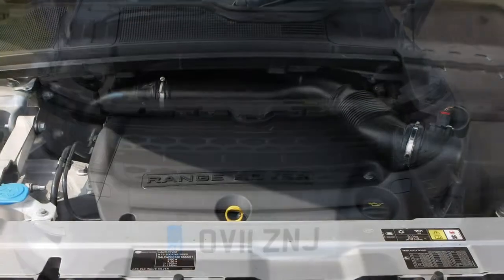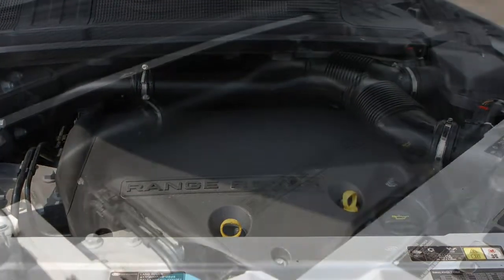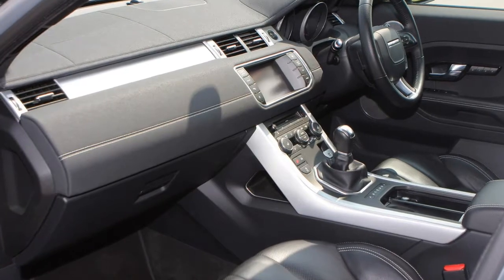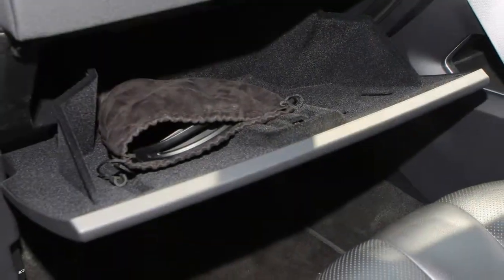The instrumentation is clear, the switchgear is chunky, and if you choose an automatic version you get the same rotary gear selector found in the Jaguar F-Type or full-fat Range Rover. It's simple, elegant, and simply works.